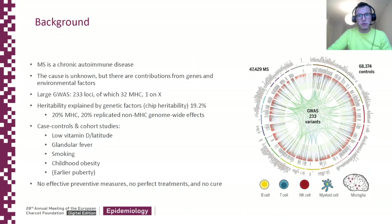We know that MS is a chronic autoimmune disease of which the cause is unknown, but there are several well-known genetic loci and several well-known environmental risk factors such as childhood obesity, infectious mononucleosis, and smoking. But even considering all these risk factors together accounts for a very small fraction of MS risk. So where is the missing risk?